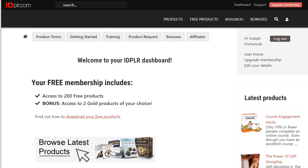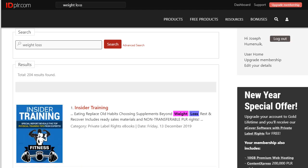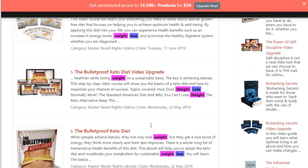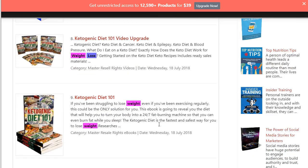Just type in weight loss at the top and look for a product that really stands out. I have already selected a product before recording that has a video upsell to it. I would suggest that you look for a product that has a complementary upsell. We will be using the Ketogenic Diet 101 and the Ketogenic Diet 101 video upgrade. This allows us to give a very cheap baseline offer for sales, and then an upsell for the video diet after the prospect purchases the Ketogenic Diet 101 ebook.